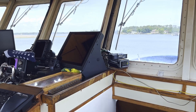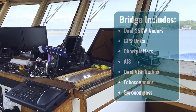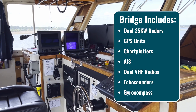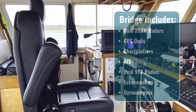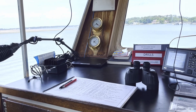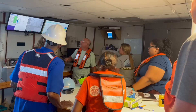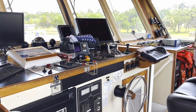The bridge is equipped with the most up-to-date and advanced communication and navigation systems. This includes dual 25-kilowatt radars, numerous types of GPS units, chart plotters, an AIS, dual VHF radios, various echo sounders, and a gyro compass. Two satellite communication systems are utilized for reliable and fast internet and voice service. Shipboard data acquisition systems are used to collect and display atmospheric data, water properties, navigational data, and current measurements.